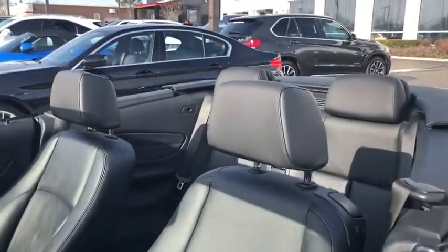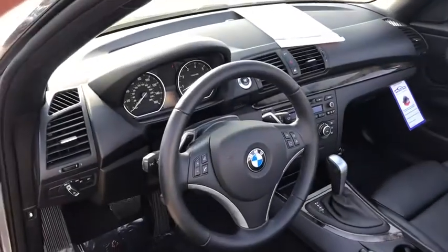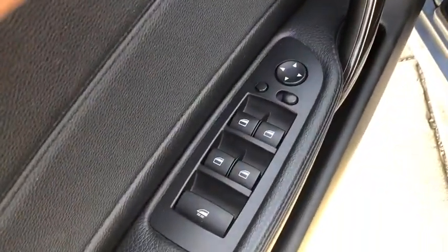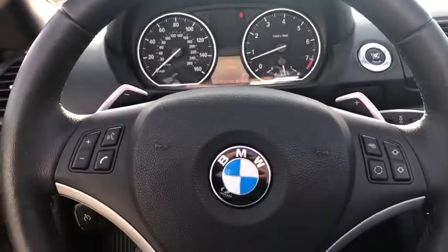Traction control, keyless entry, dual airbags, power steering, anti-theft security system, four-wheel disc brake, center armrest, cold weather package, eight speakers, fog light, electronic stability control, compass, rear window defroster, heated front seat, trip computer, power windows, CD player, leather seats, remote keyless entry.